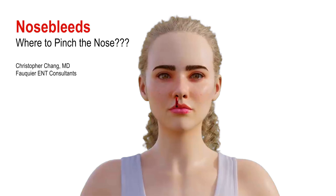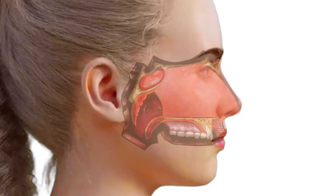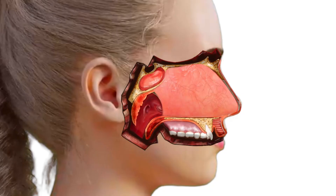A common question a doctor often gets is exactly where do you pinch the nose in order to stop a nosebleed? To answer this question, one must first understand where nosebleeds come from. The nose is normally lined with tiny, delicate blood vessels that sit close to, but beneath the mucosal surface. 90% of nosebleeds originate from the anterior septum where blood vessels congregate in a region known as Kieselbach's plexus.